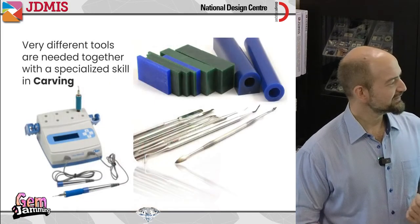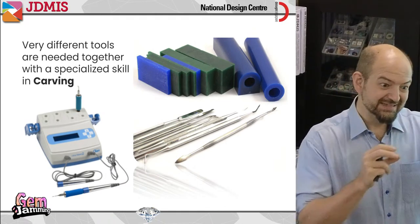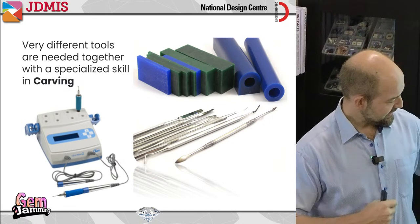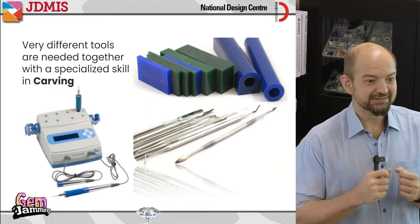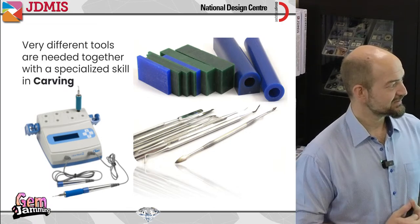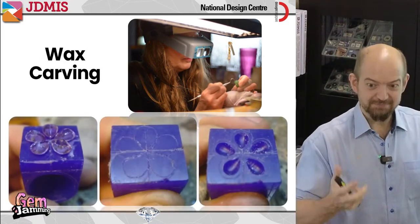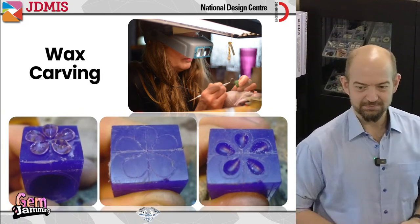They take blocks of wax — sometimes even tubes of wax already shaped like a ring — and use tools like a heated pen that melts the wax, or dental-type tools to carve away elements, simply creating the shapes they're looking for. They need to do it very accurately — measuring gemstones, placing them, cutting away the shapes and sizes needed so that everything fits perfectly when the piece is made in metal.